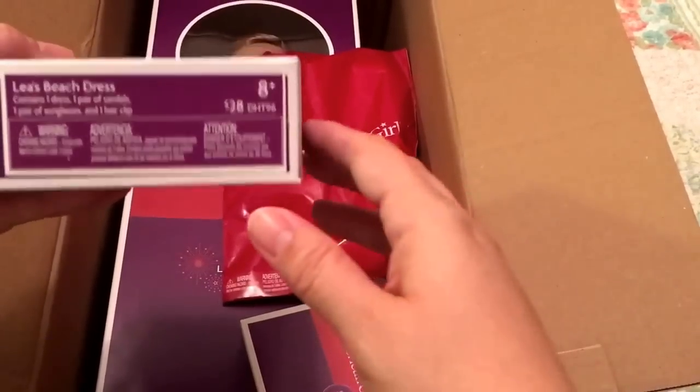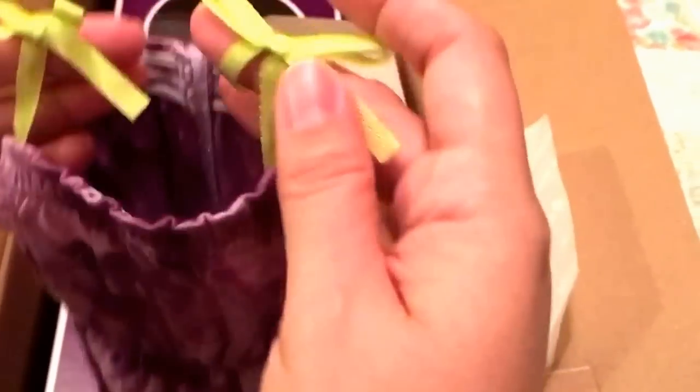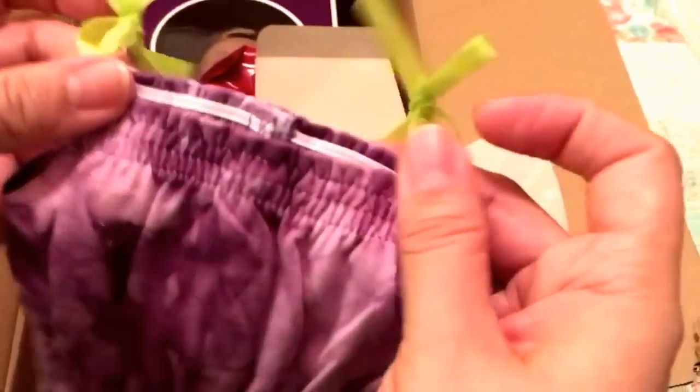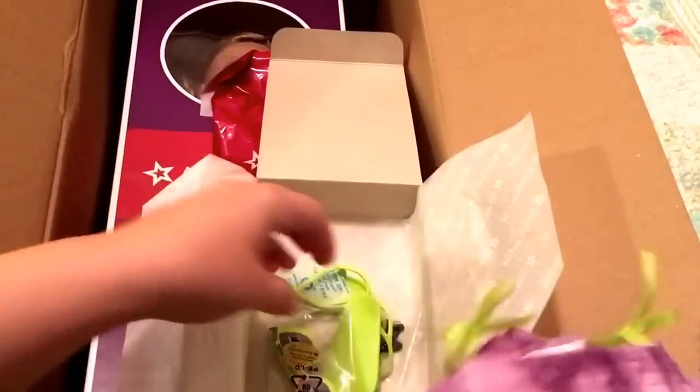The first thing we have is Leah's beach dress. I've seen mixed reviews online about this. It's a purple and lavender color with ribbon ties on the top, lined in green, with her little logo. It's gathered at the waist and at the top — looks like three rows of gathering at the top, and that goes in the back. Cute length. I'm not such a tie-dye person in general, but it'll be cute. It's cotton material, lightweight.